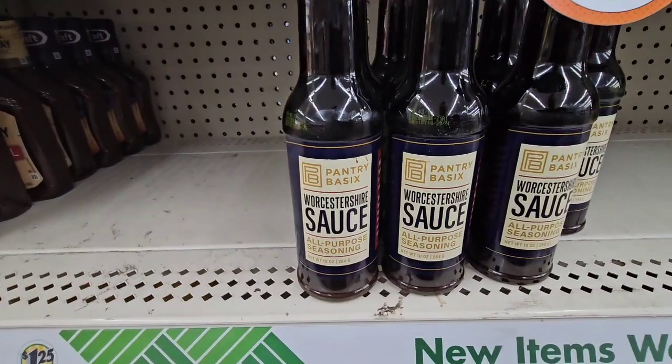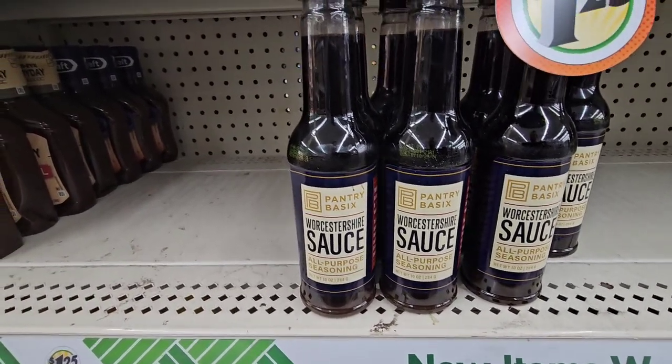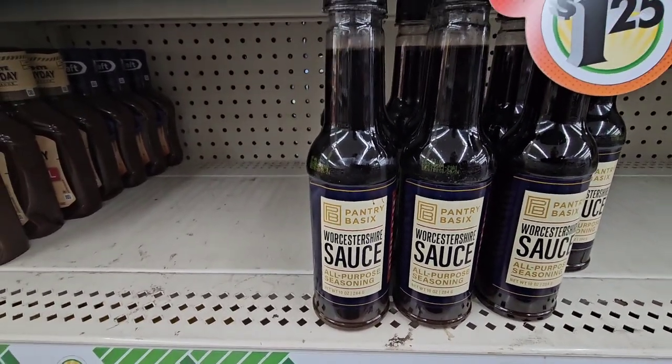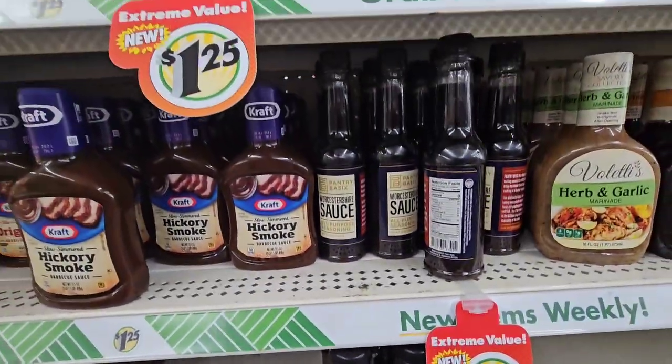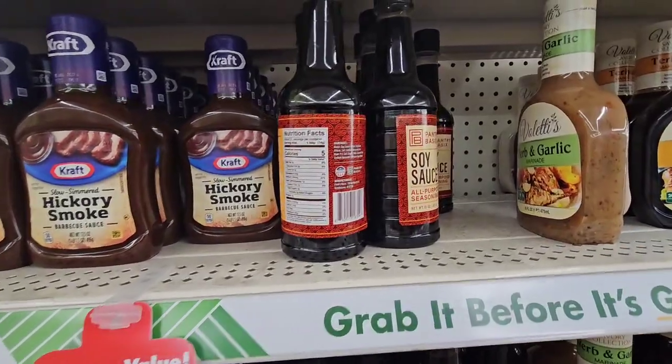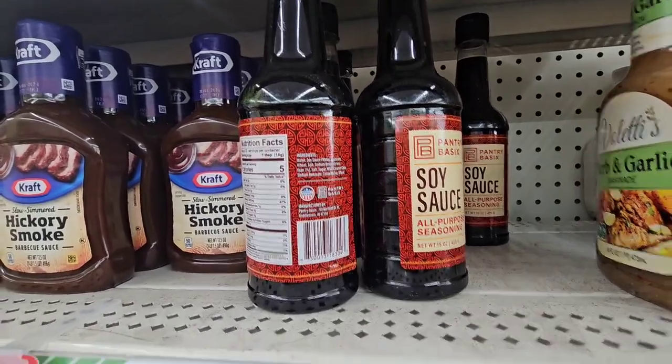I've brought the Pantry Basics soy sauce but I haven't seen Worcestershire sauce here. I haven't seen that at this location. I already bought the soy sauce, so I may try that.